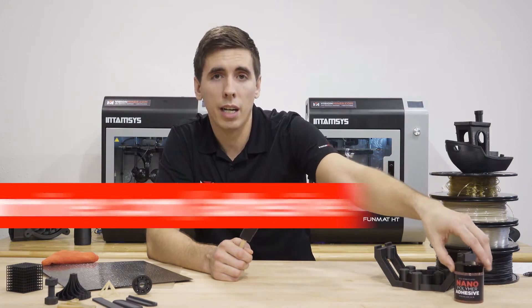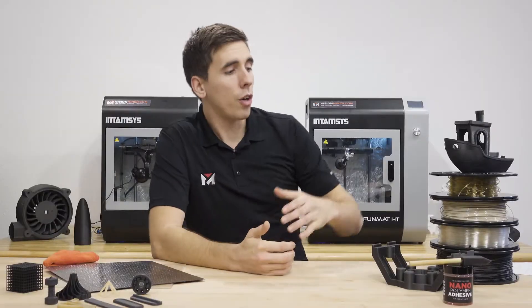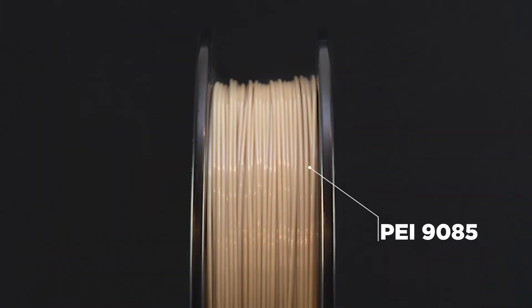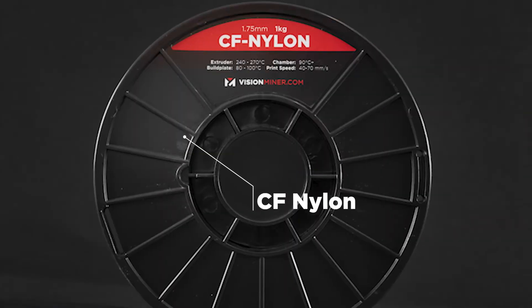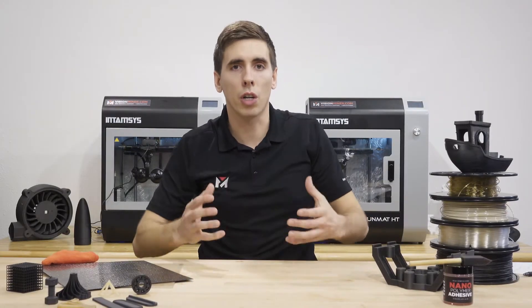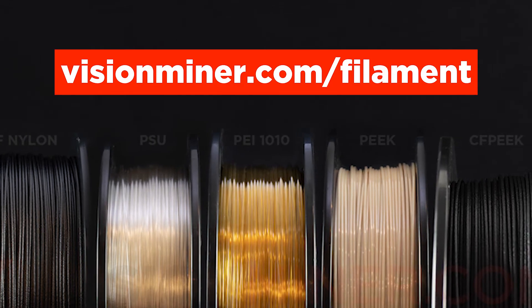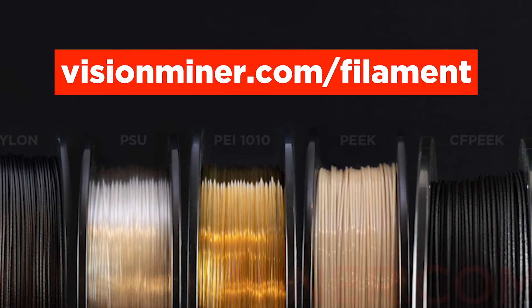Check out the nano polymer adhesive at visionminer.com/adhesive. We also have our own line of filaments now — multiple grades of PEI, carbon fiber PEEK, PSU, carbon fiber nylon, and ESD-safe polycarbonate, which is great if you're working with circuitry or electronics. Check it out at visionminer.com.